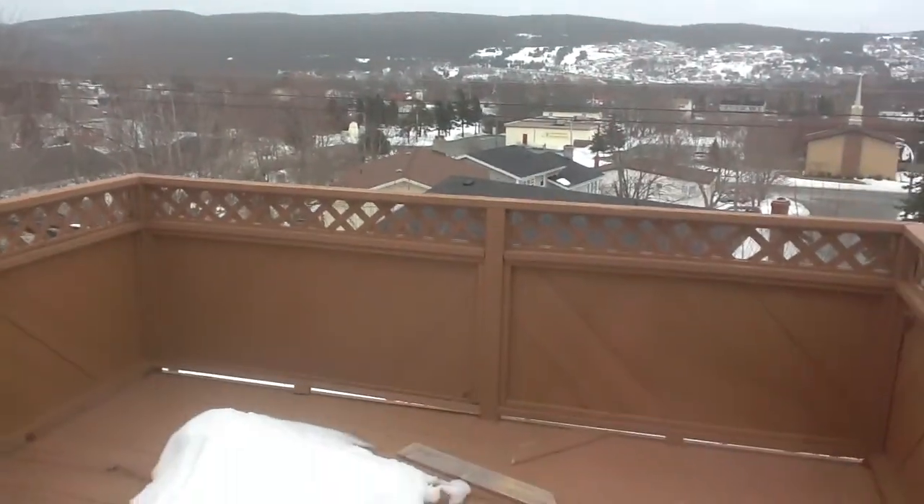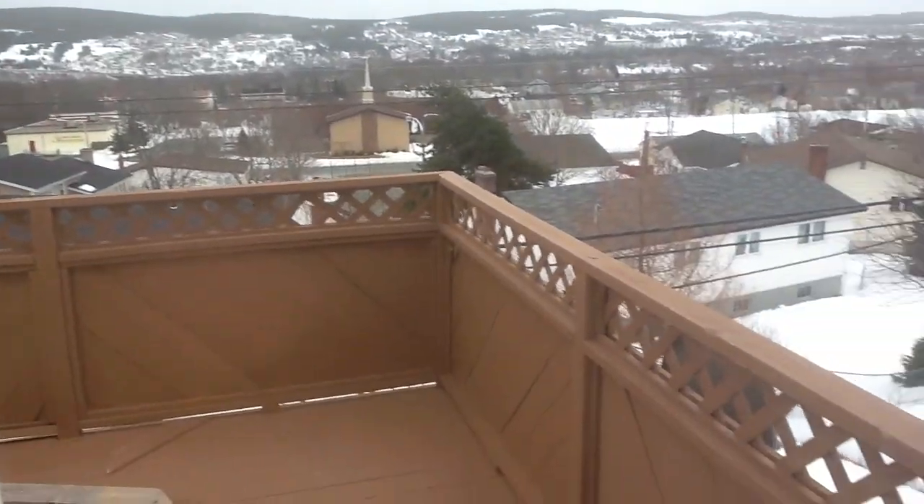Here's the deck right here, looking out over the city. Great barbecue deck, sitting out at night.